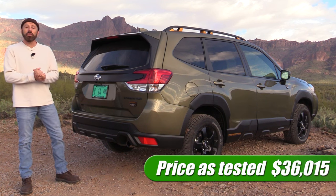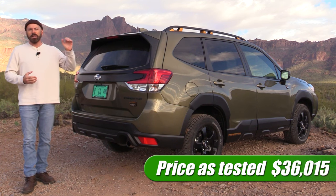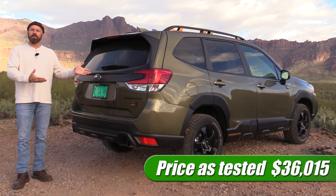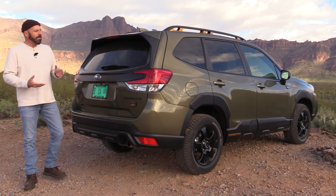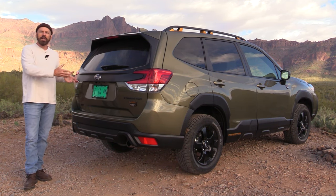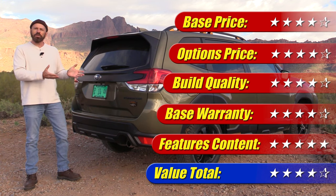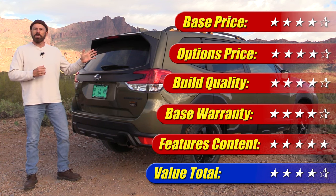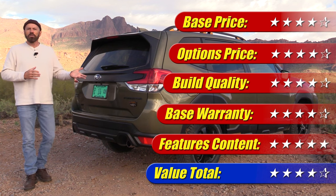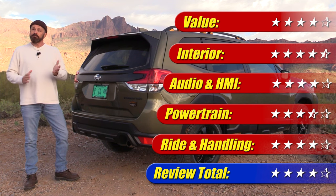Now let's talk about value. As tested, we're at $36,000 and some change — right in the middle of the Subaru Forester lineup. Subaru places this new off-road adventure version in the middle, which I like — you don't have to spend all the way up to the top to get the extra capability and gear. When it comes to quality, there are a lot of rattles and squeaks when driving off-road, and some of the interior materials feel a little dated. Warranty coverage is class average. All in, I put value at four out of five stars, and combining everything we've discussed, this vehicle gets four out of five stars overall.